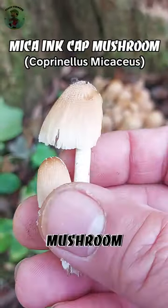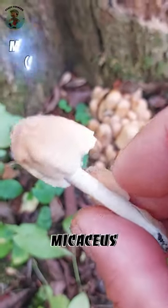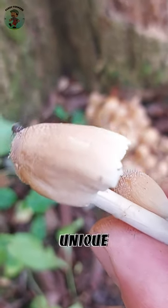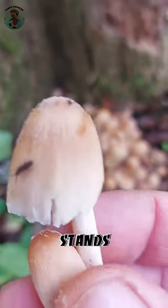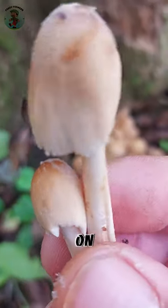The mica ink cap mushroom, scientifically known as Coprinellus micaceus, is a distinctive species with unique characteristics. Recognisable by its bell-shaped cap and dark brown colour, it stands out for the shimmering particles resembling mica on its surface.